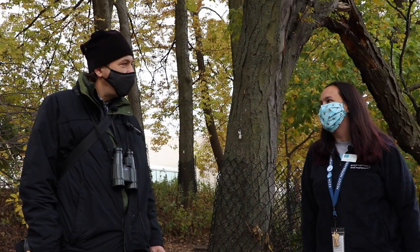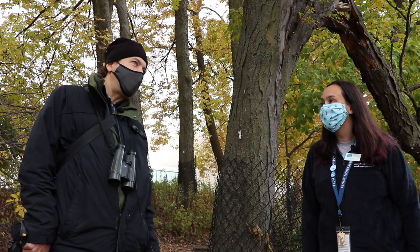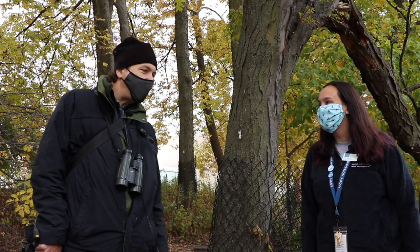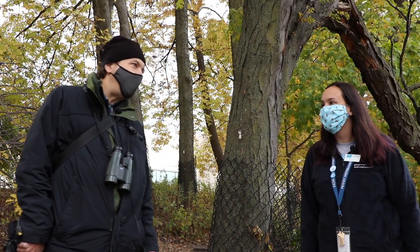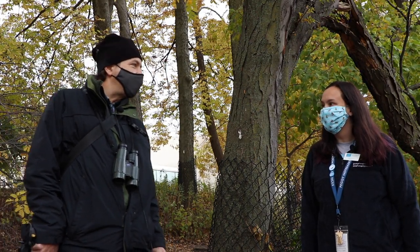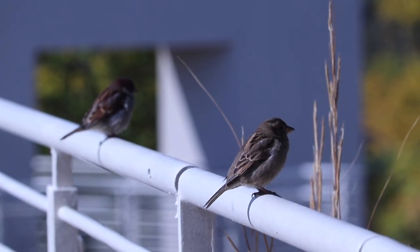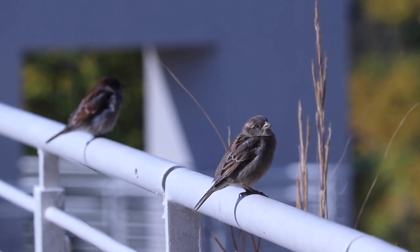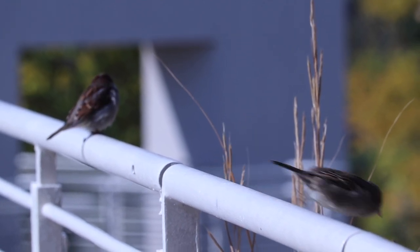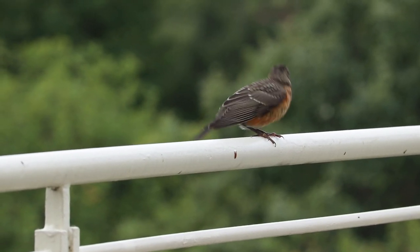How do they know where to go when they migrate? It turns out there's a lot of complexity to it, but fundamentally a lot of birds are able to navigate by using the positions of the stars. There's also evidence that birds can determine the direction to fly using the Earth's magnetic field, and to a great extent a lot of it is just genetically programmed into them — they're born knowing where they're supposed to go.